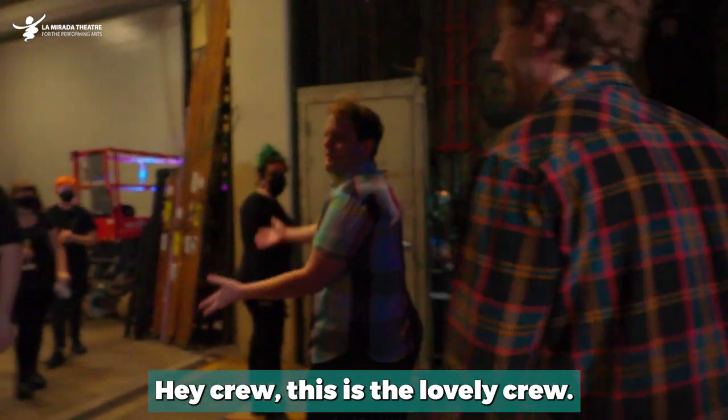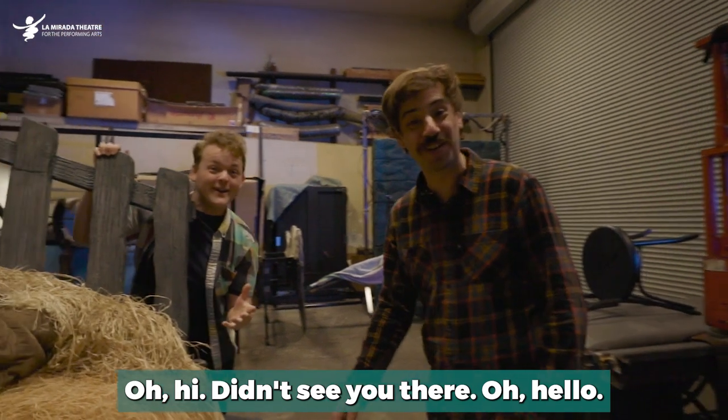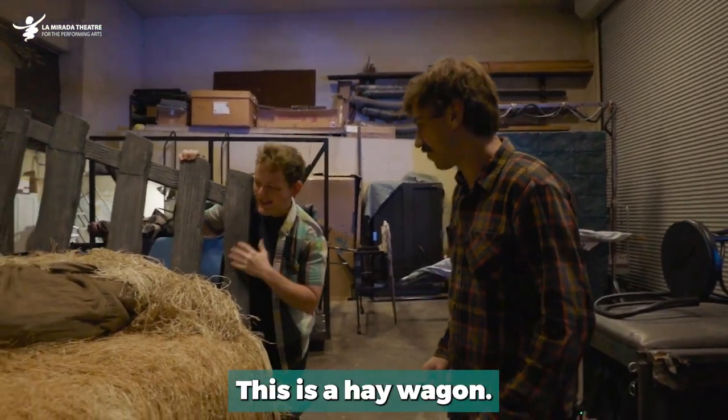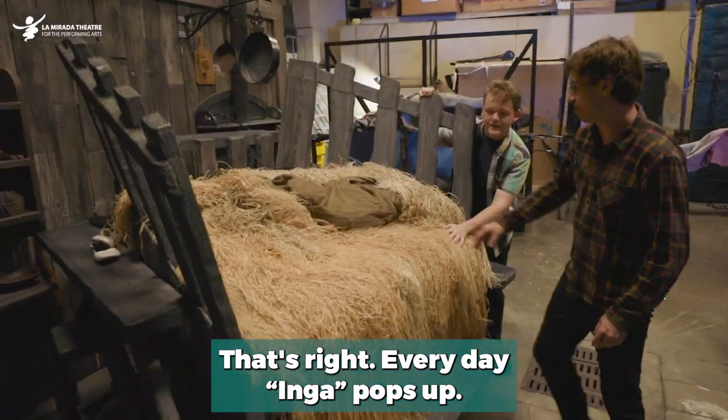Hi, crew! This is a lovely crew. Hi, crew! Oh hi! Didn't see you there. Oh hello, I wasn't aware we were in the middle of an interview. No idea. This is a hay wagon. Yes. There's been many a roll in this hay. That's right. Every day, Inga pops up.